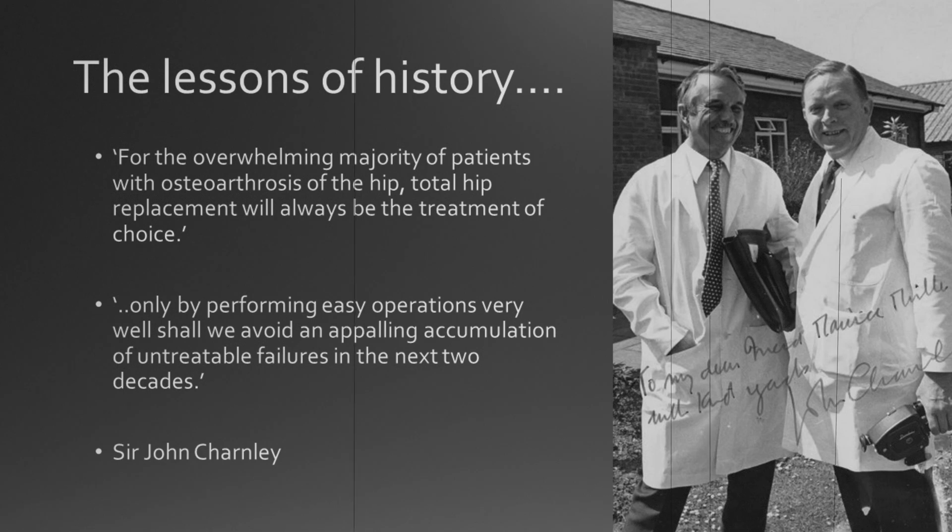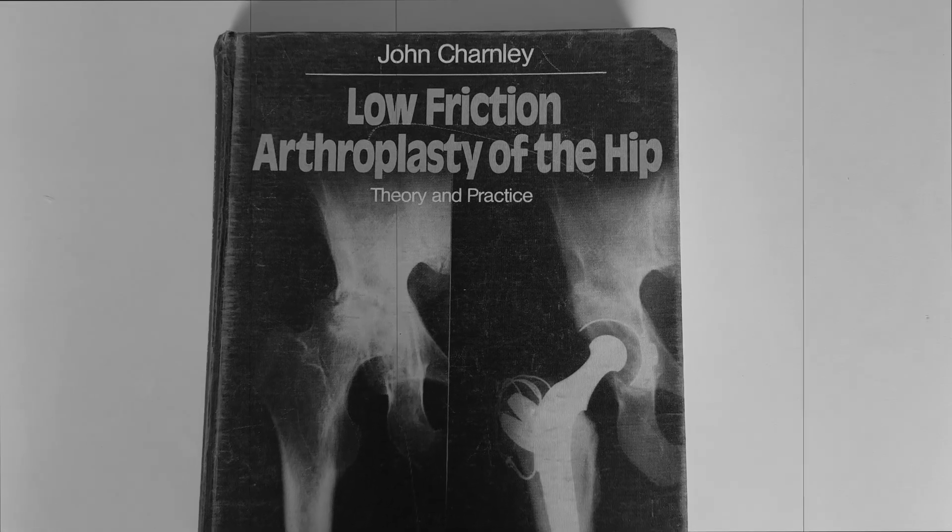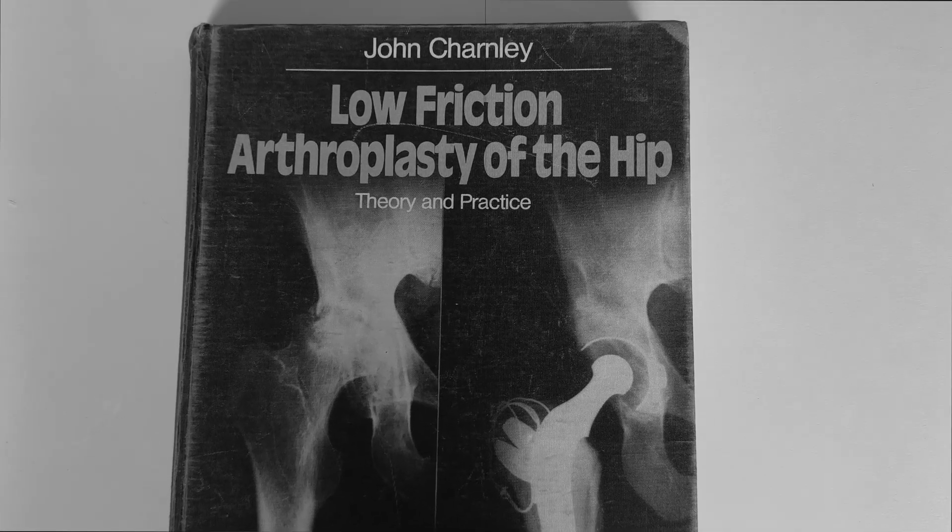Modern hip replacements were developed in the 1950s by teams of surgeons and engineers, mainly in Europe and America. It was very much trial and error, and the results weren't always predictable. Sir John Charnley in Manchester was pivotal in putting together a system that allowed the operation to be reproducible and consistent, meaning it could be scaled up and taught to new surgeons around the world.